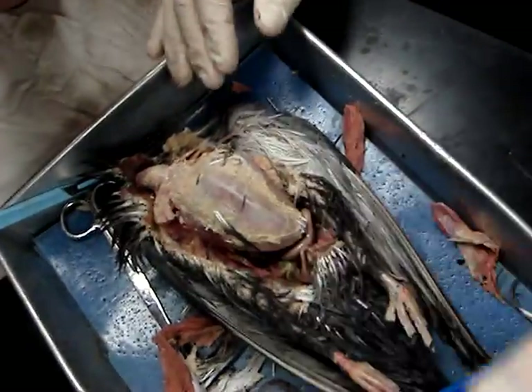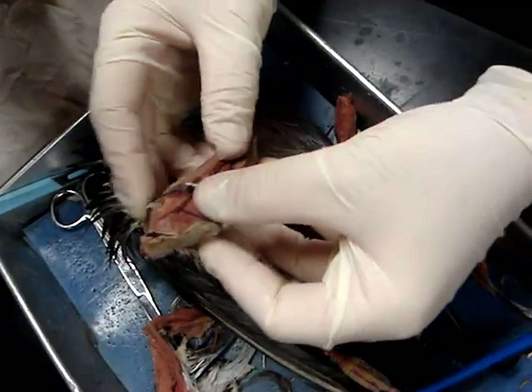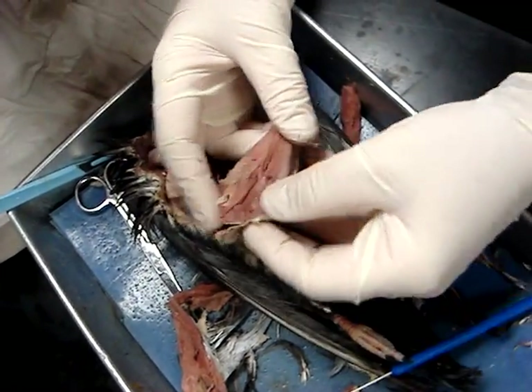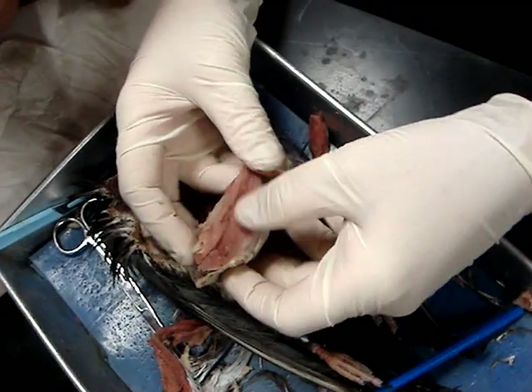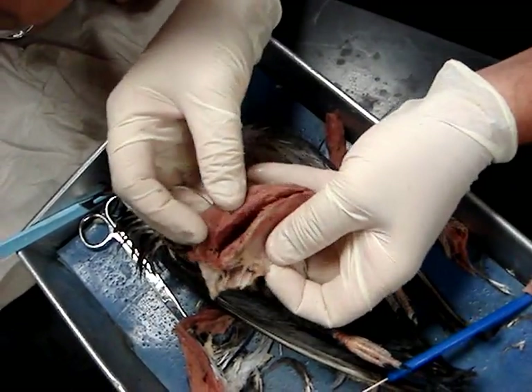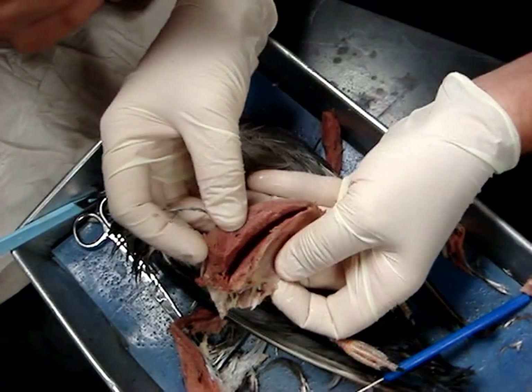This is the sternum — it's been removed, it used to be right there. And if we look, we can see the two layers of muscles. Here we have the pectoralis, and then here we have the supracoracoideus. And you can see, just pulling them apart — look at that — you can see both muscles very, very clearly.